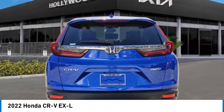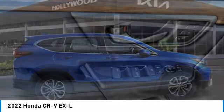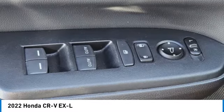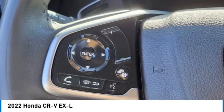Rear spoiler, power lift gate, brake assist, remote keyless entry, fog lights, four-wheel disc brakes, speed control, power moonroof, electronic stability control, traction control. This beauty is sure to make you the talk of the neighborhood, so call or drop in for a test drive today.